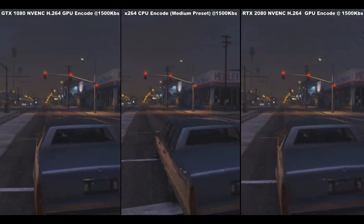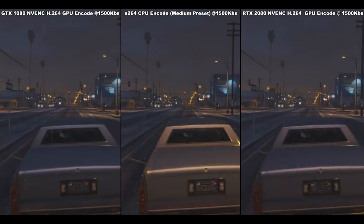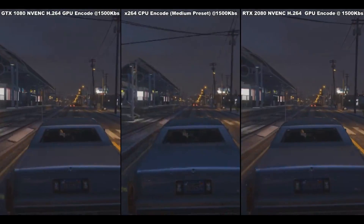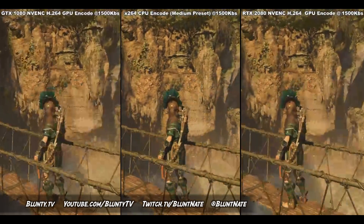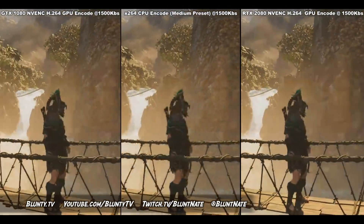So if you've seen any review of these cards parroting the claim that they're better at low bitrate video encodes for streaming, maybe don't read or watch that review anymore. They might just be full of crap — or at their absolute best, idiot plagiarists who don't actually test anything before offering up consumer advice. Anyway, I hope this has been useful, or at least interesting. I am Blunty, and I'll catch you next time.